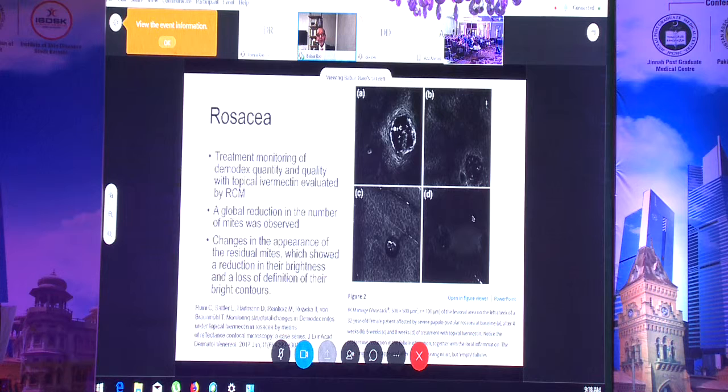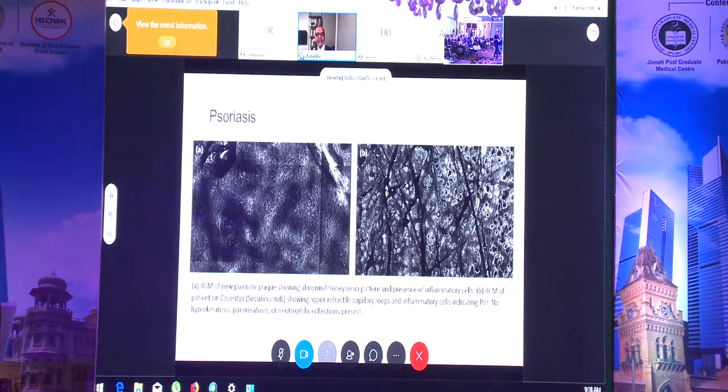Here is an interesting example: images A and B show demodex mites in the hair follicle before treatment. After treatment, the mites have died or disaggregated into small pieces and are no longer visible. You don't need confocal to treat rosacea, but it's a meaningful objective way to confirm the treatment is working.